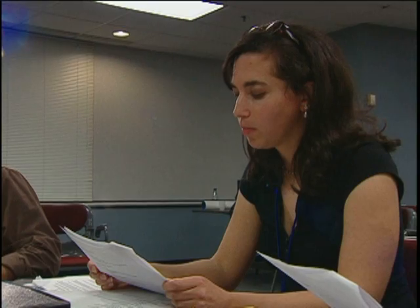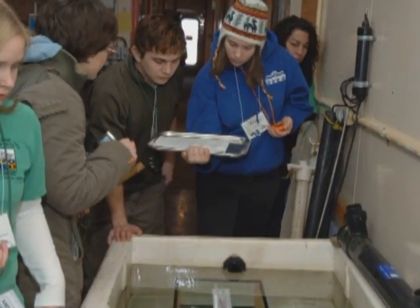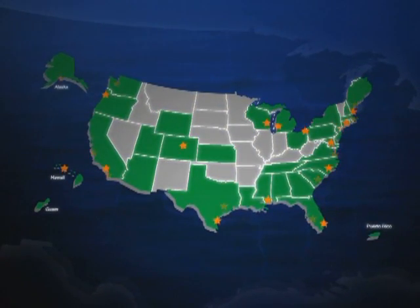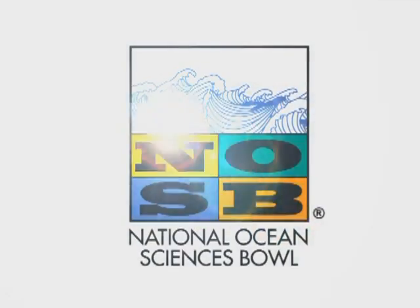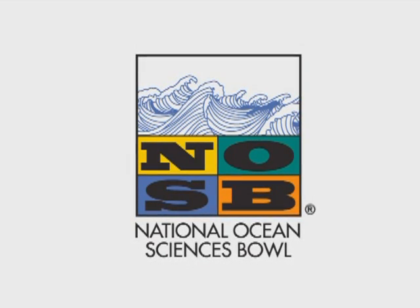The students are tested in the subjects of biology, chemistry, physics, and geology. Approximately 2,000 students from all over the United States and its territories participate in the National Ocean Sciences Bowl each year, competing for scholarships, prizes, and trips.